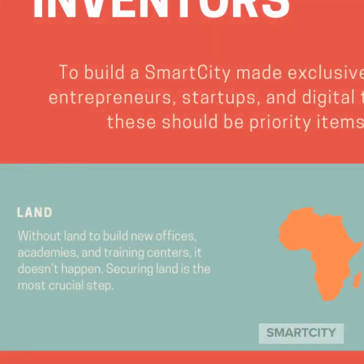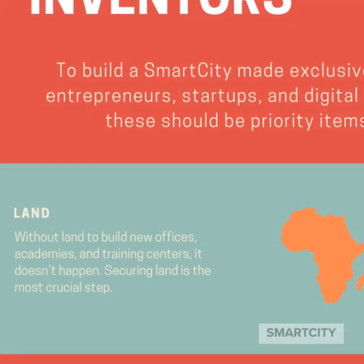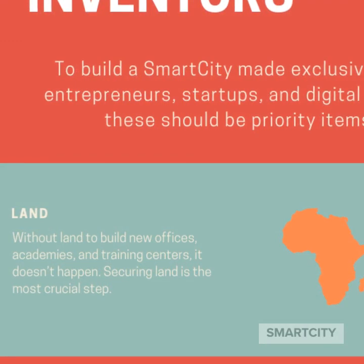The first is going to be land, of course. Without land, you're not going to have a place to build a smart city. The toughest part is deciding what state to start in, but over time it can be nationwide.